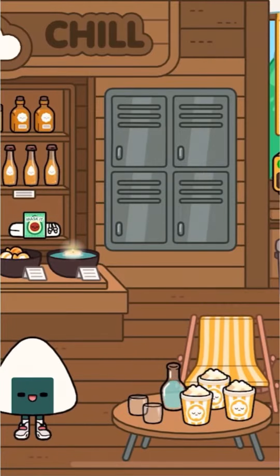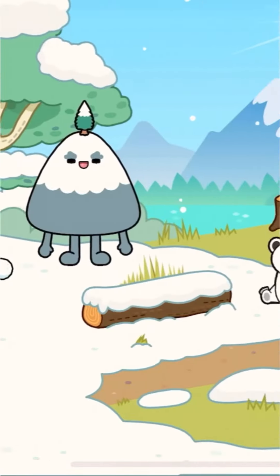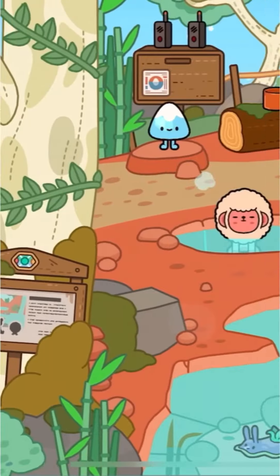Number three, the hot springs. Besides being a whole spa place, there's a whole outdoor area with all these animals, sea crumpet, and pandas.